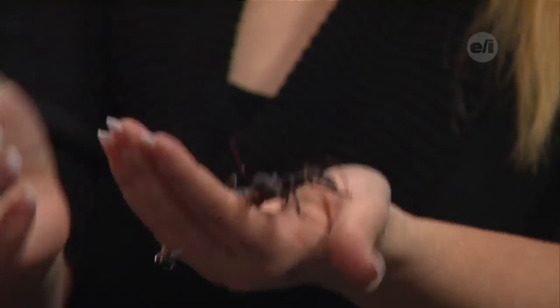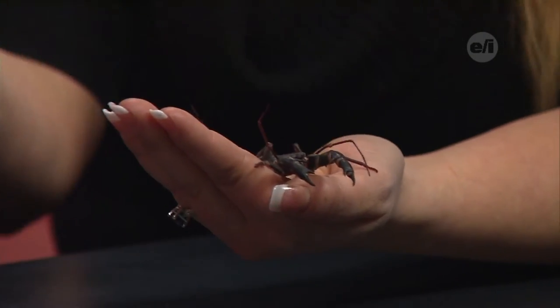His pinchers there — people think they're used to pinch or to hurt, and that's why they get nervous when you pick him up. But they really use them to eat, almost like hands, to put the prey in their mouth.